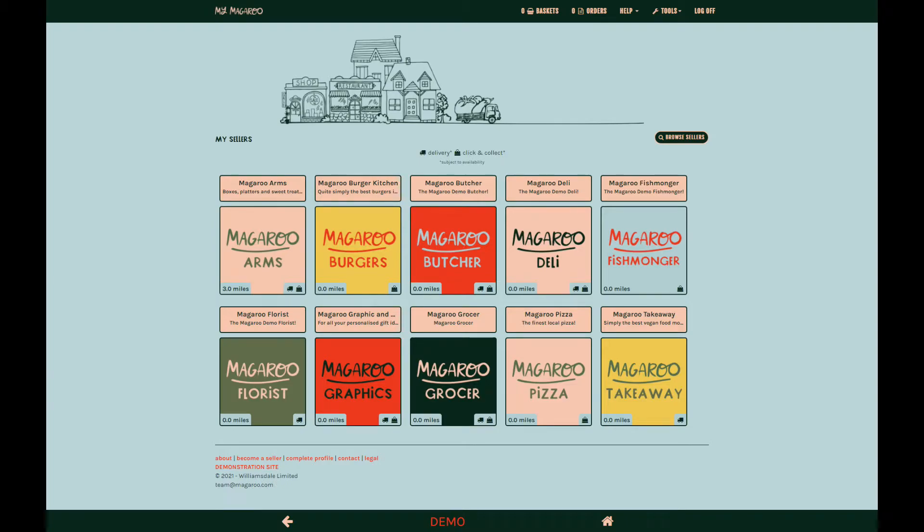Hello. Welcome to Magaroo. This short film will show you how easy it is to shop with any seller on Magaroo.